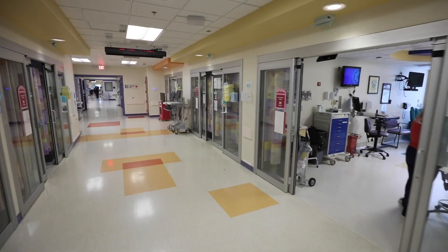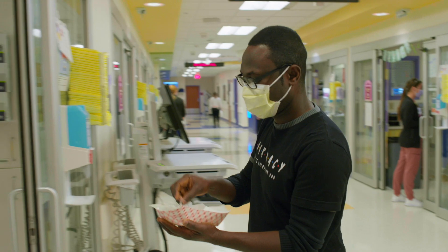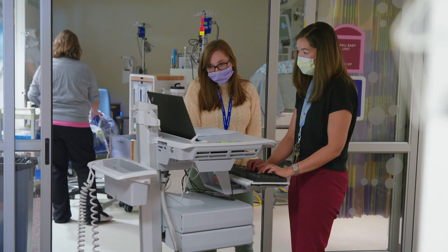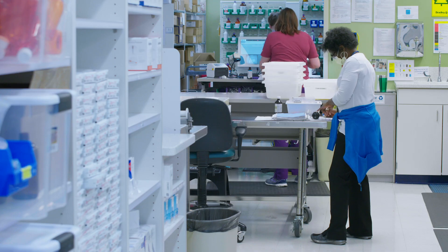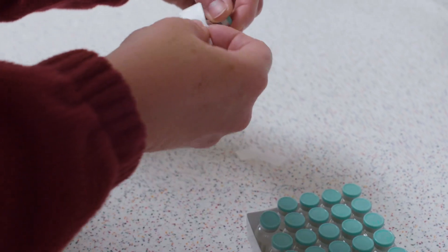The PICU pharmacy offers 24/7 coverage and an IV room so medications get to critical care bedsides faster. Pharmacists also provide services in the neonatal intensive care unit, general pediatrics, hematology oncology, infectious disease, and multiple ambulatory care clinics.